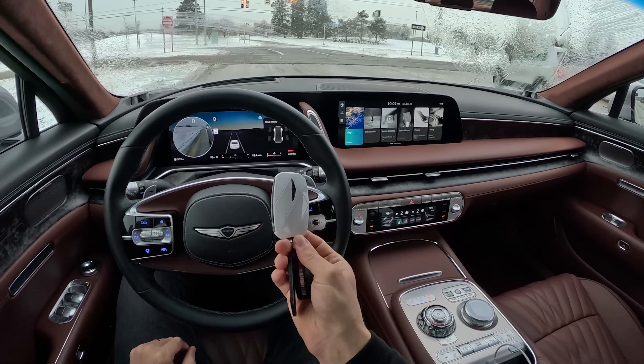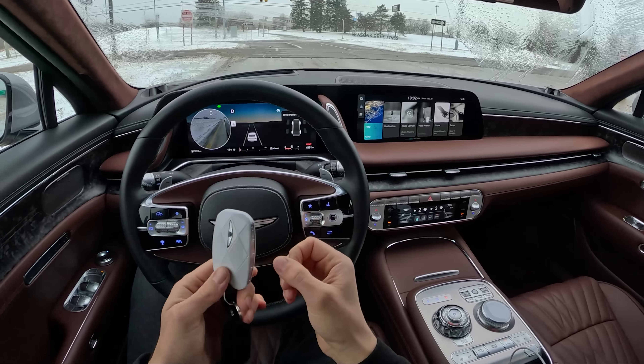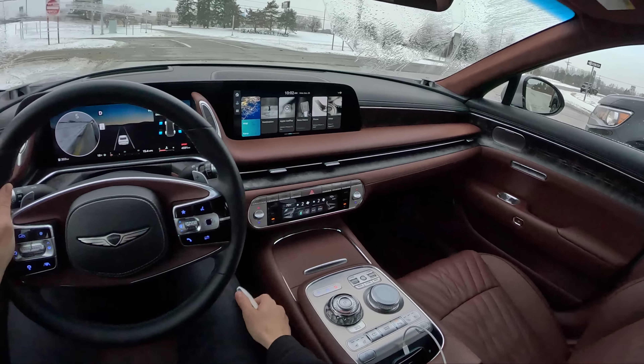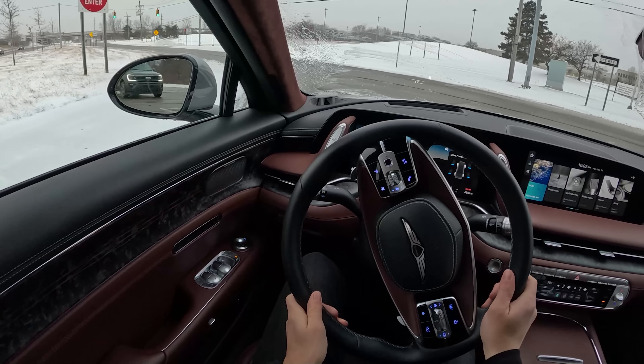One of the more interesting keys I've seen from Genesis. Kind of light and cheap feeling even though it looks really cool. You've got functionality here for park in, park out, auto start, lock, unlock — all that good stuff.